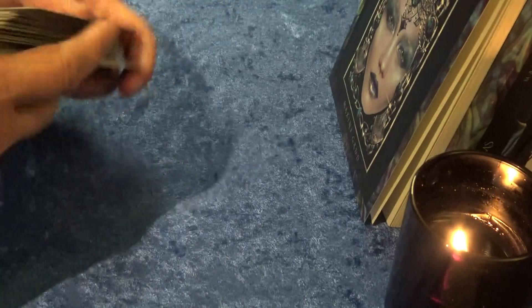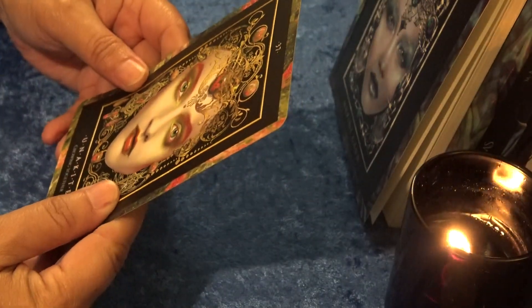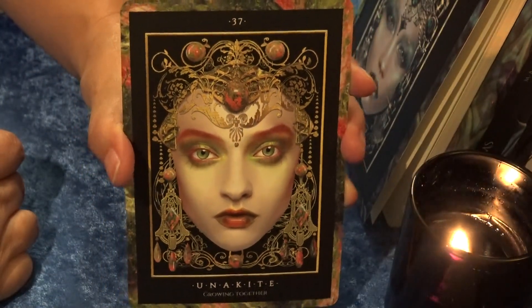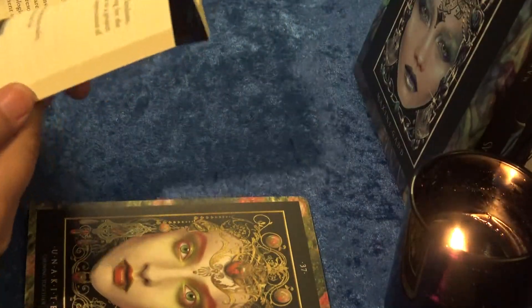Let's clear the cards — spirit guides, angels, ascended masters, stones, stone keepers — can we get a message? Let's see if we get a message. Unakite — wow! Growing Together, card number 37. That's amazing; that's the very stone I said I connected with, and it just jumped out.